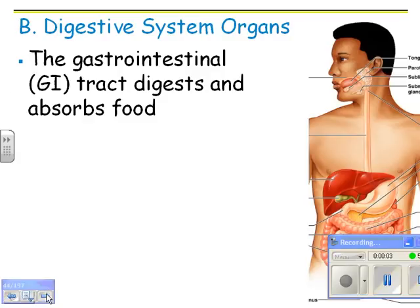Digestive system organs. So the GI tract, or the gastrointestinal tract, digests and absorbs food. Gastro is for stomach, and intestinal is for the intestines.